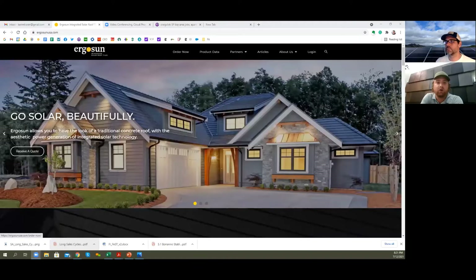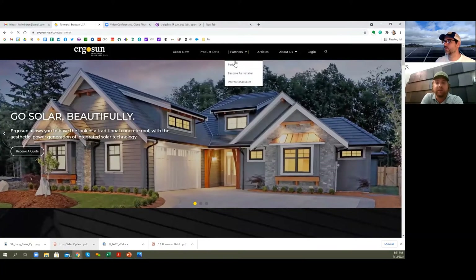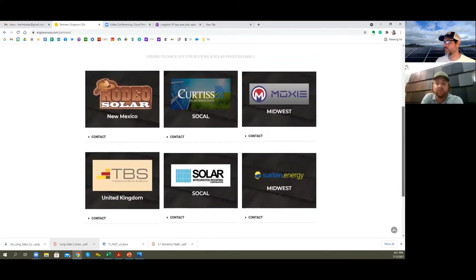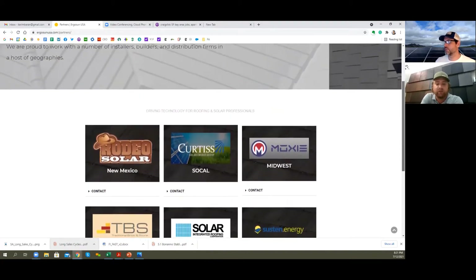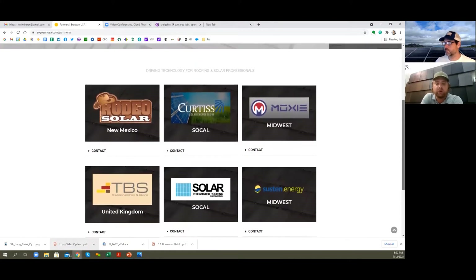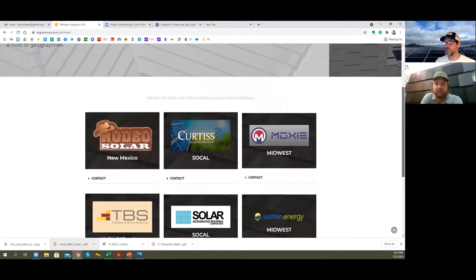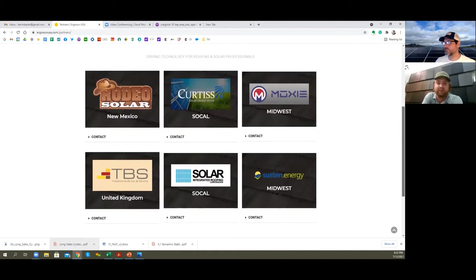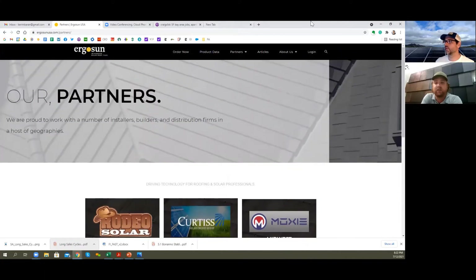Yeah, absolutely. We've developed a partnership channel here. It is a rather small team, but we're all very dedicated. Our partners are very close-knit; we all know each other quite well. Some of these are a little newer, but we've been working. Our partners include TBS in the UK, Curtis in San Diego, Solar Integrated Roofing throughout the country, Moxie throughout the country, Rodeo Solar who has put up a couple of projects for us, and Sustin, a newer one we've really been enjoying.